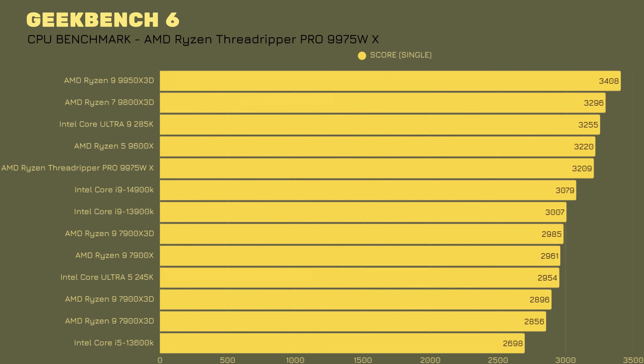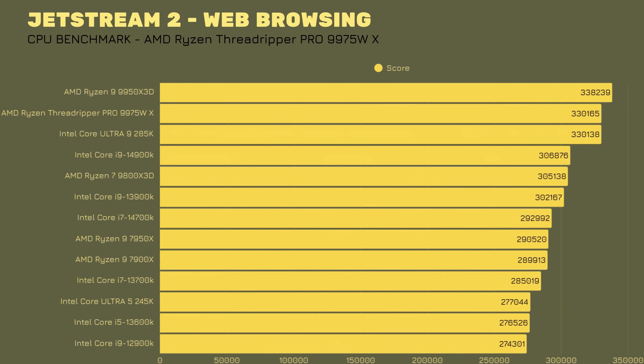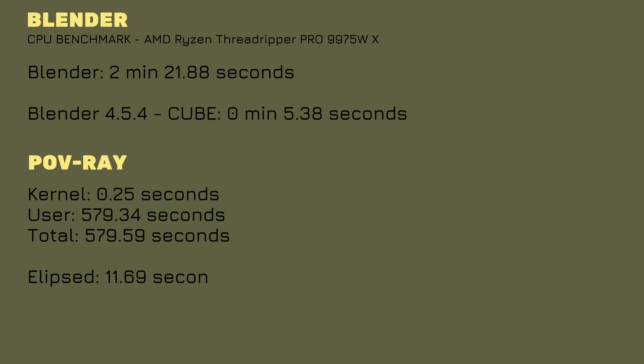Geekbench 6 — CPU single-thread score: 3209, multi-thread score: 29,629. GPU OpenCL score: 164,570. Vulkan score: 330,165. Blender 4.5.4: 2 minutes 21.88 seconds for the cube render, and 5.38 seconds for a simple cube shape.